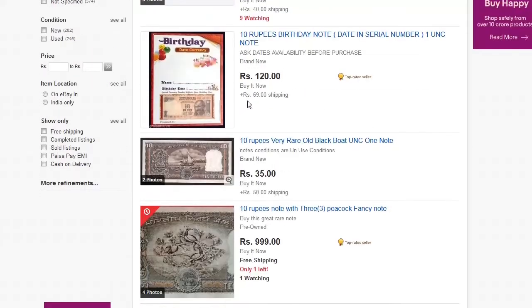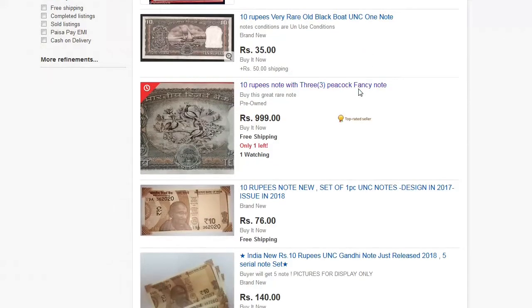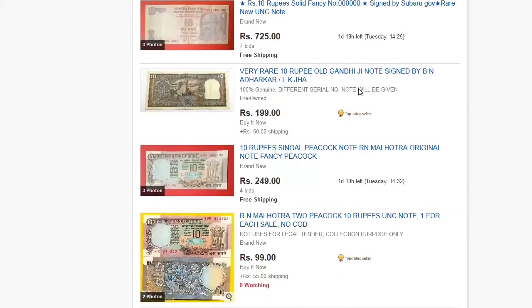I have listed some seller IDs who are selling these types of notes on eBay in the description. Please avoid such sellers and these types of banknotes as they are not original and don't have any value.